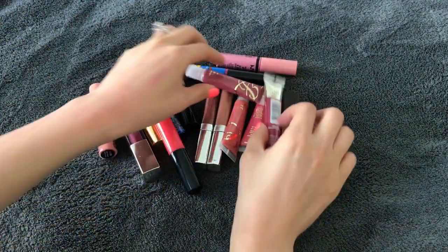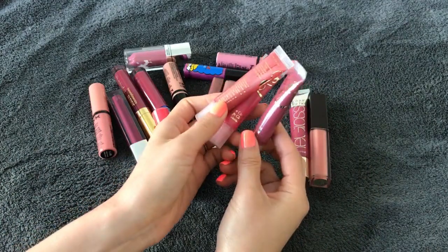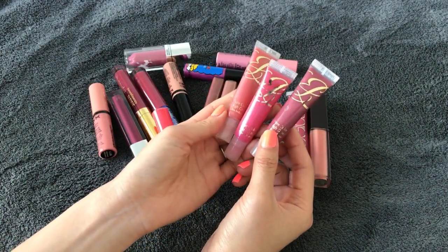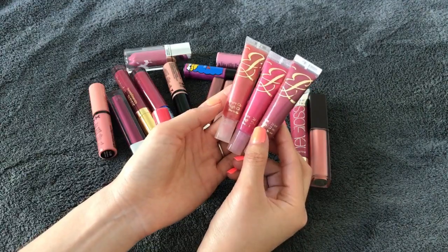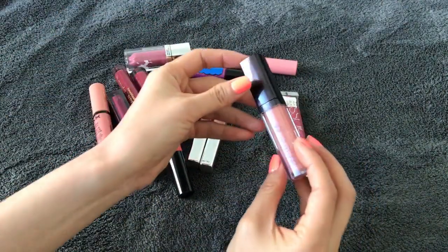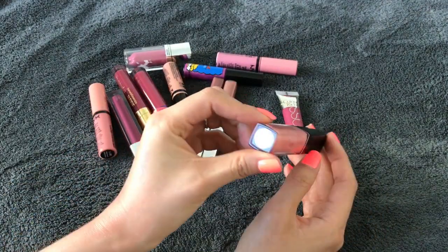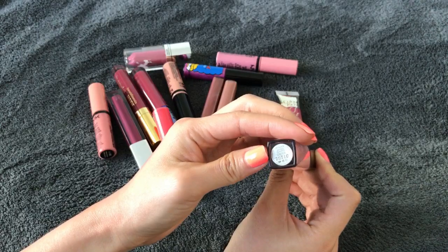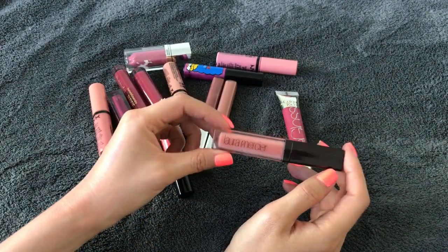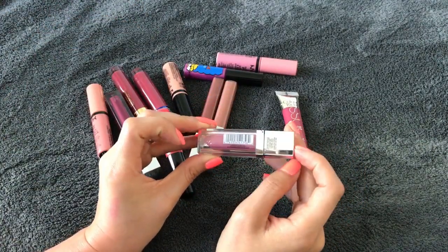I think I'll keep all of my Estee Lauder ones — I really like those three, though it's a shame I haven't used them much. They're pretty much all full, but I really want to make a point to use them, so I'm keeping them. I'll also keep my Laura Mercier one — I really enjoy it and I've used it a little. It's in the color Shrub, a nice nude color, so I'll keep it for now.